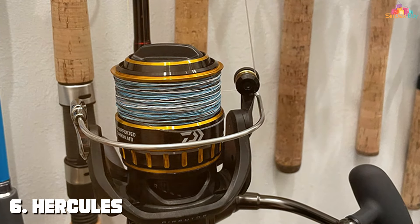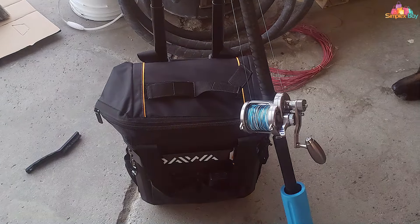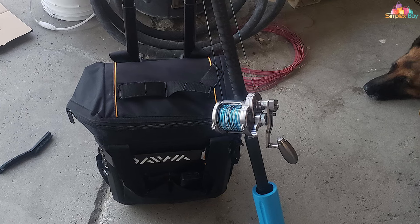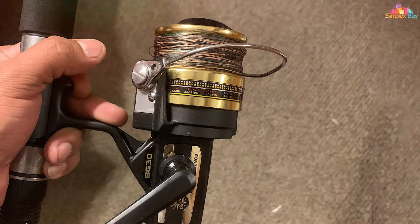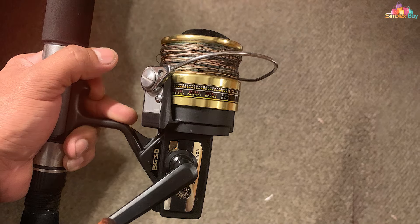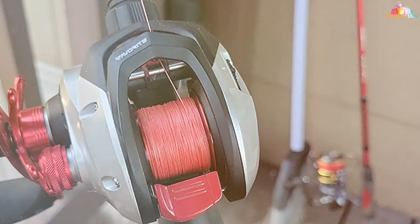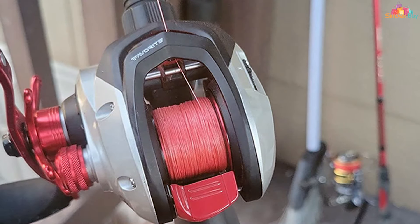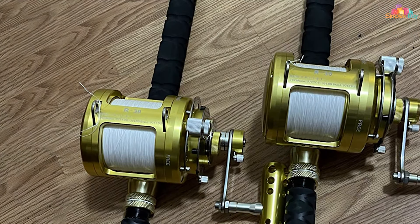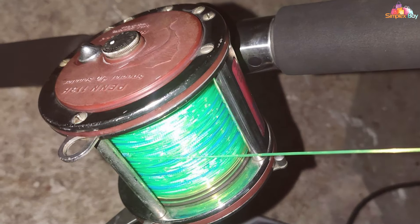At number six, we have the Hercules Supercast eight-strand braided fishing line — a cost-effective, game-changing addition to any angler's arsenal. This innovative line combines affordability with top-tier performance, making it a must-have for anglers of all levels. Crafted from eight strands of high-quality material, it offers exceptional strength and durability with impressive tensile strength. Its thin diameter reduces water resistance, allowing for longer casts with precision. You'll feel every subtle nibble, giving you the advantage of quick hook sets.